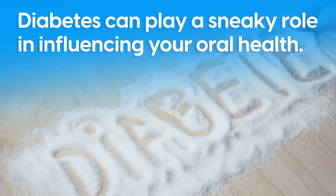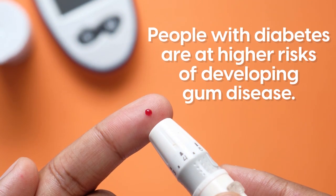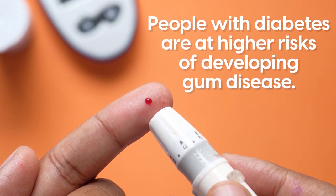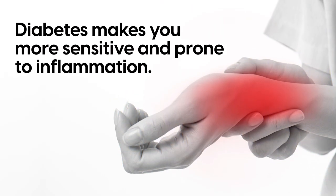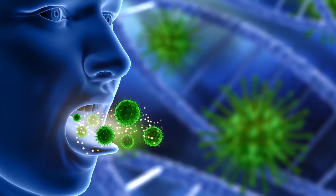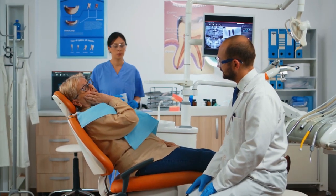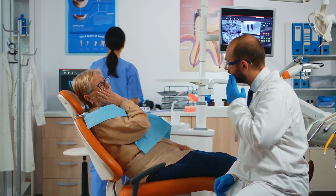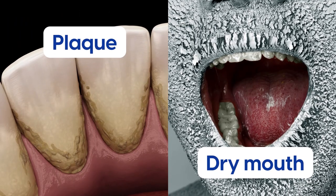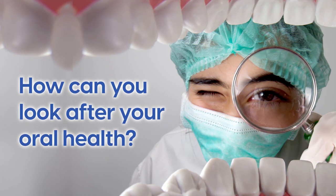Diabetes can play a sneaky role in influencing your oral health. It's been shown that people with diabetes are at higher risks of developing gum disease, because diabetes makes you more sensitive and prone to inflammation. This inflammation can influence the bacteria found in your mouth. There are also mild oral conditions that are quite common in diabetics, including plaque and dry mouth, and when left untreated, these conditions increase the risk of gum disease. So, as a diabetic, how can you look after your oral health?